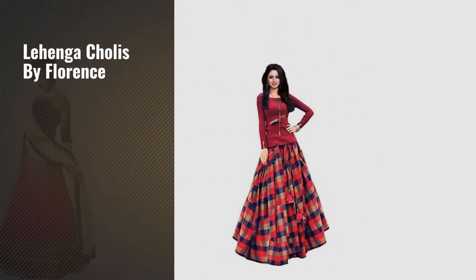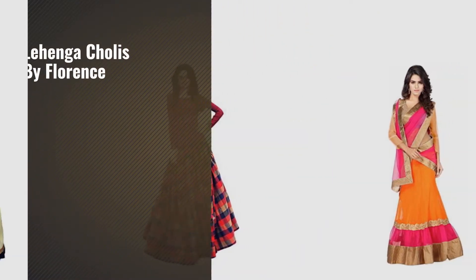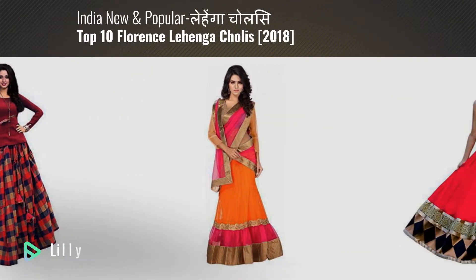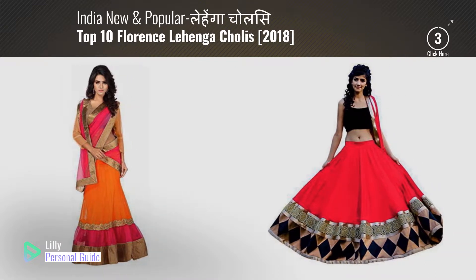If you're looking for lehungacciolis by Florence, this video is for you. My name is Lily, your personal guide — welcome to our channel.